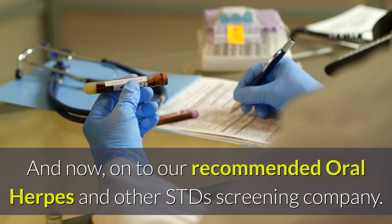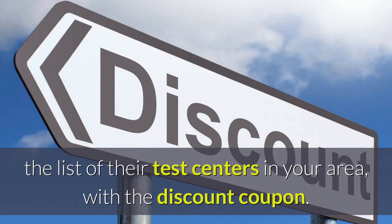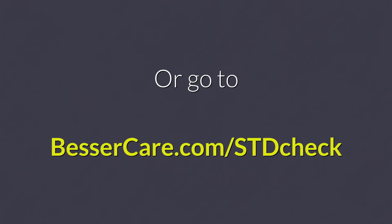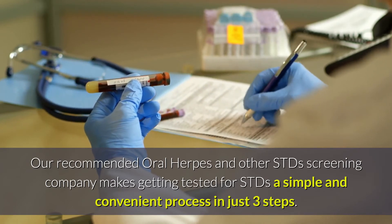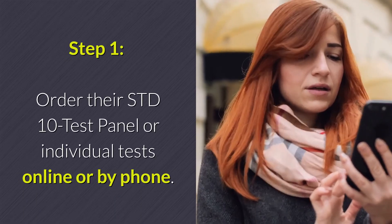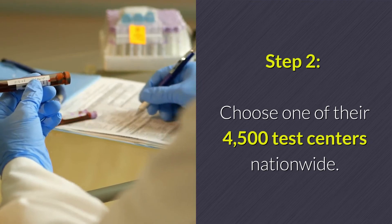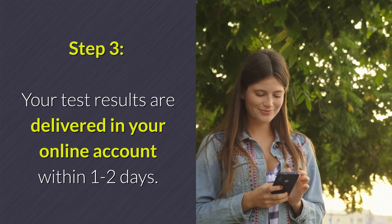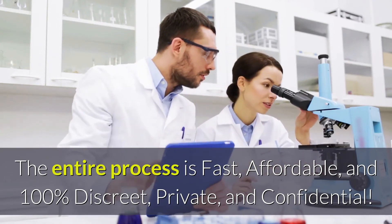And now, on to our recommended oral herpes and other STDs screening company. Click the website link listed in the description below this video to see the list of their test centers in your area with the discount coupon, or go to BesserCare.com/STDcheck. Getting tested for STDs is a simple and convenient process in just three steps. Step 1: Order their STD-10 test panel or individual tests online or by phone. Step 2: Choose one of their 4,500 test centers nationwide — testing only takes minutes. Step 3: Your test results are delivered in your online account within one to two days. The entire process is fast, affordable, and 100% discreet, private, and confidential.